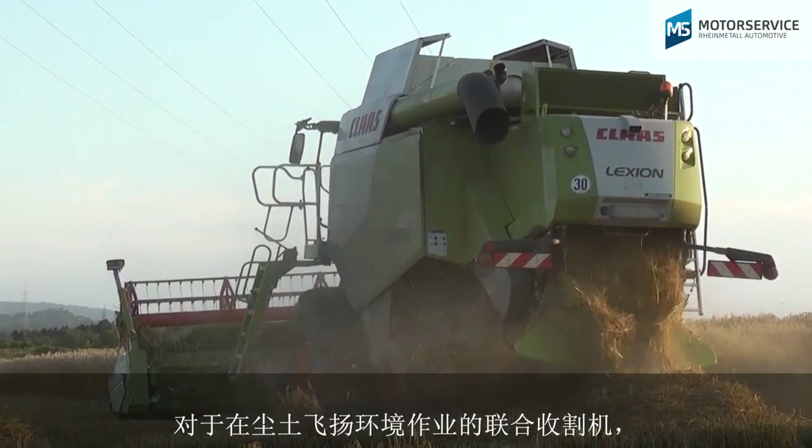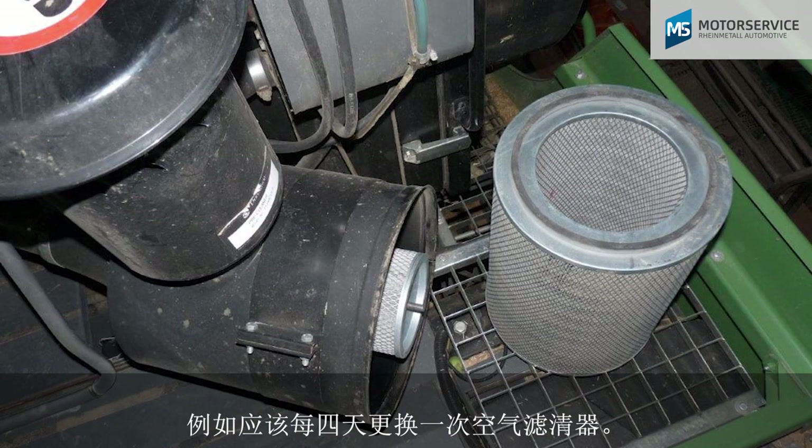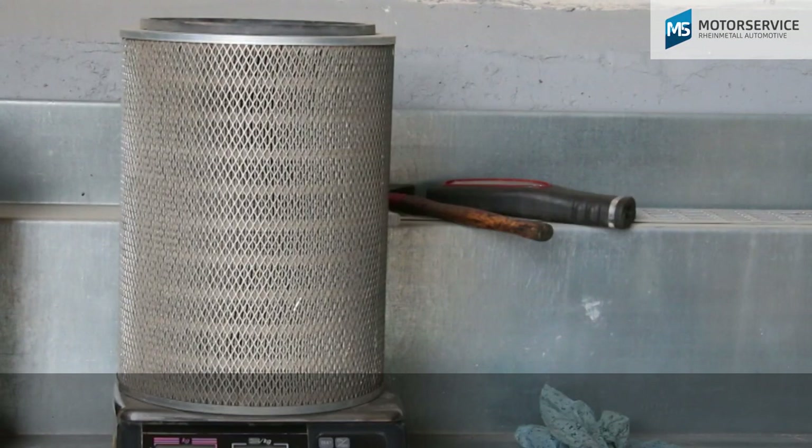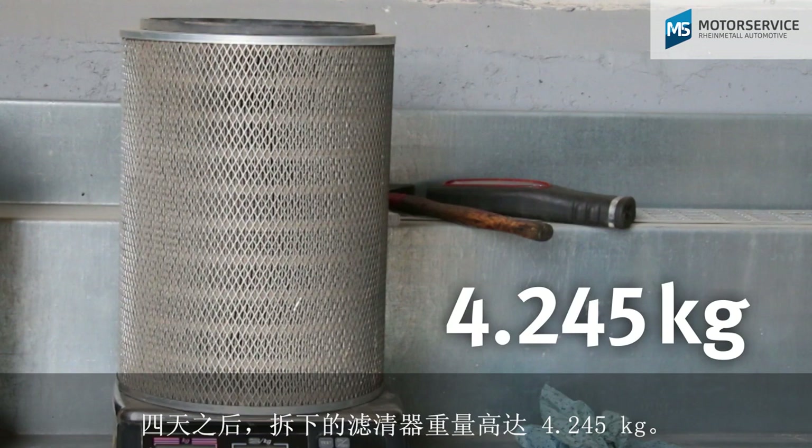For example, in combine harvesters which are exposed to extremely high levels of dust, the air filter would need to be changed every four days. This filter was removed after four days with a weight of 4.245 kilograms.